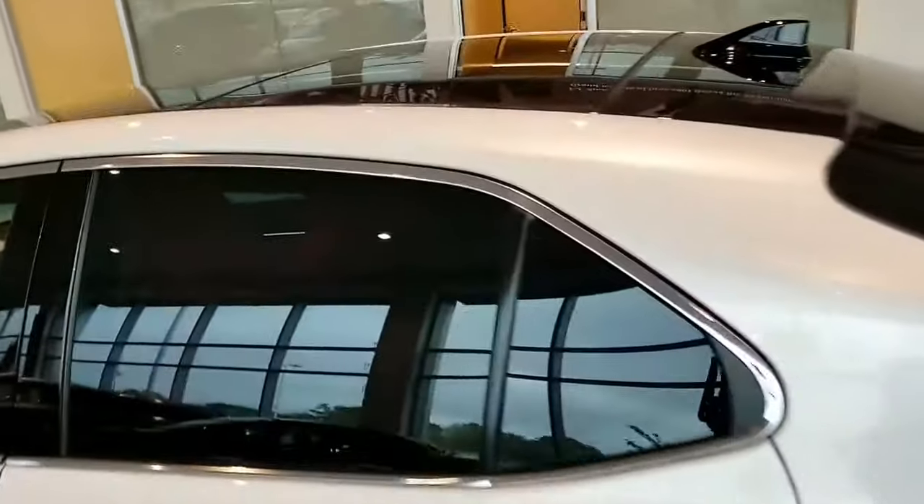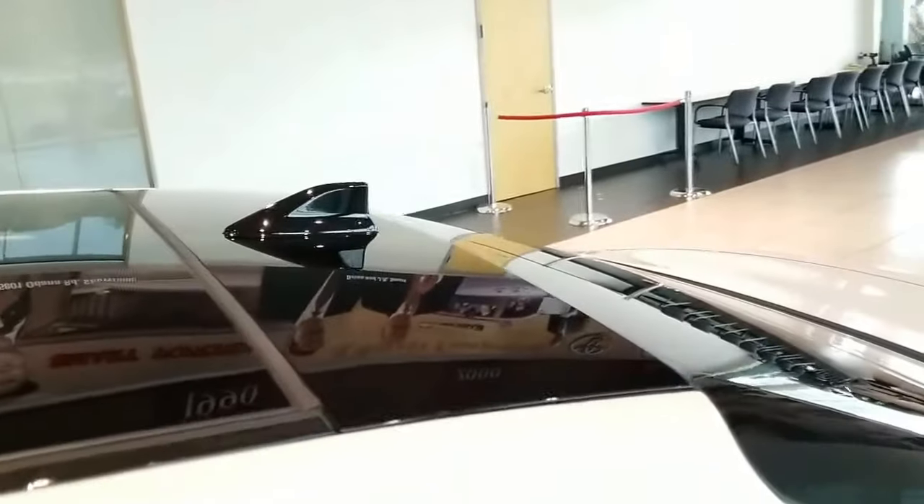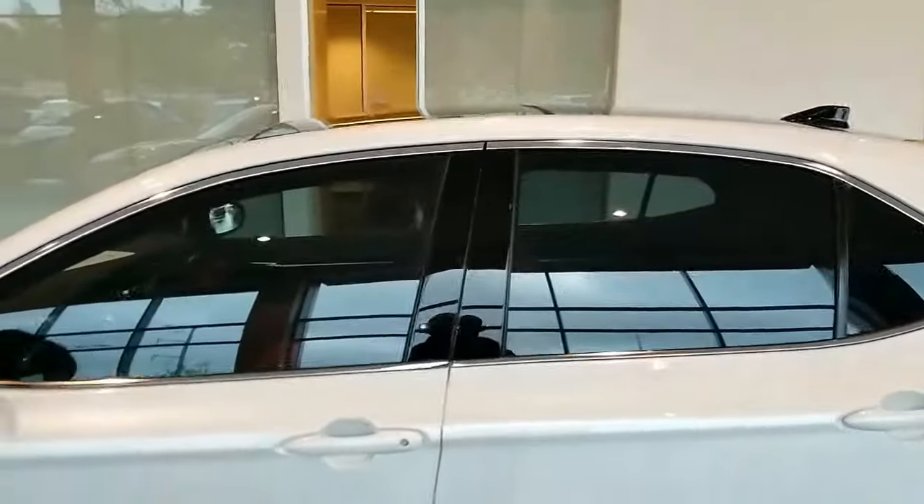Up on the top here we've got the full sunroof, and there's your antenna for all your navigation systems, sound systems, and such.